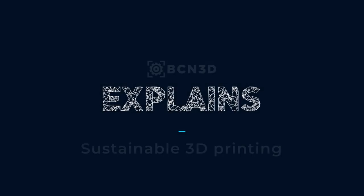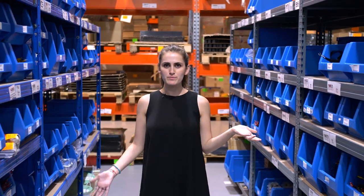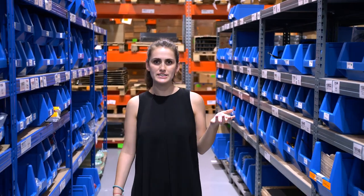Hi everyone, I'm Sofia Errantz, Channel Marketing Assistant here at BCN3D. If you are looking for a way to reduce your carbon footprint, you've come to the right place. Today, we are going to explore the world of sustainability in 3D printing.